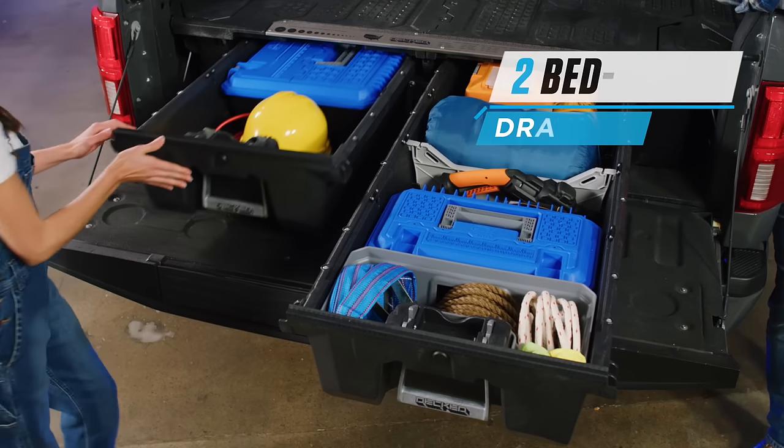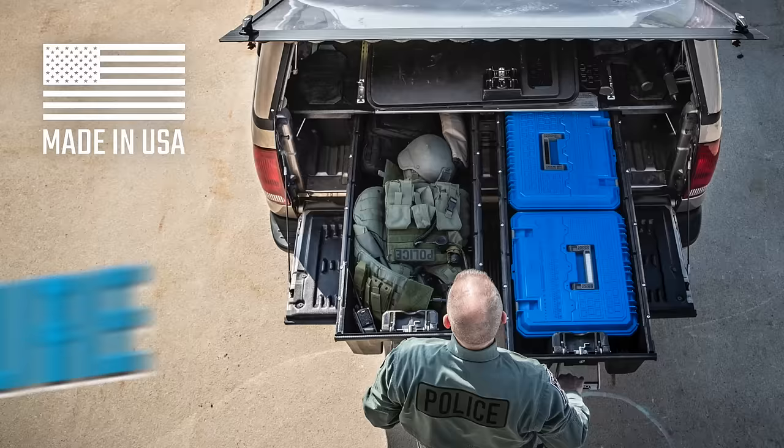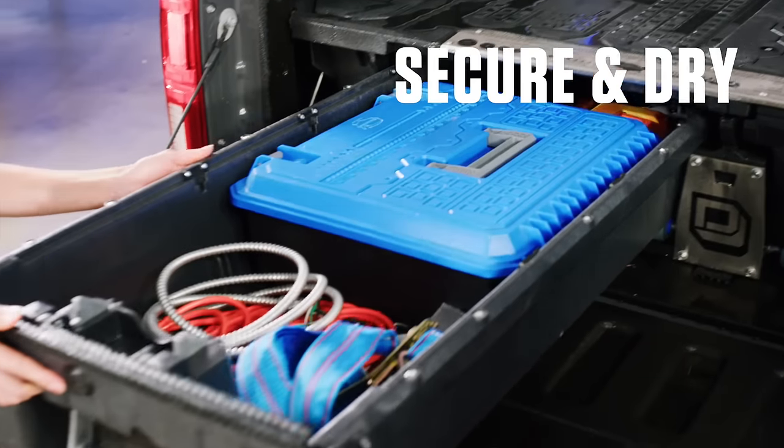The DECT system has two full bed-length drawers that allow you to easily store and access all your stuff. DECT drawer systems undergo our rigorous weatherproofing tests, so all your important gear stays safe and dry, no matter the conditions. Plus, it's backed by our no-nonsense lifetime warranty.